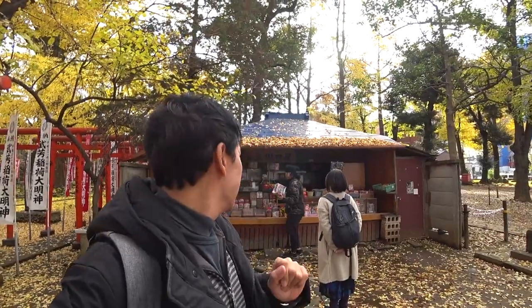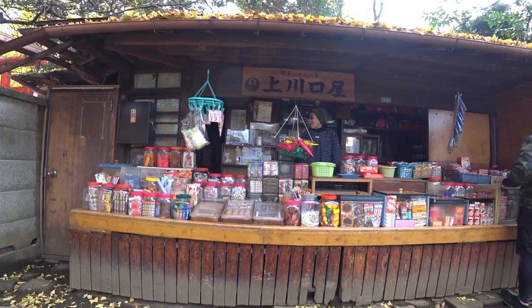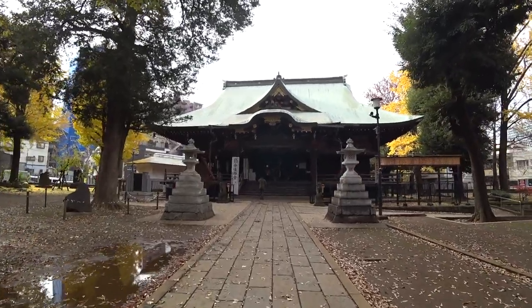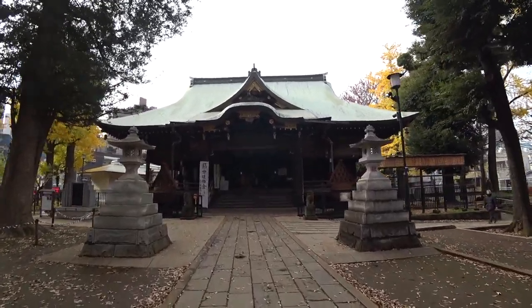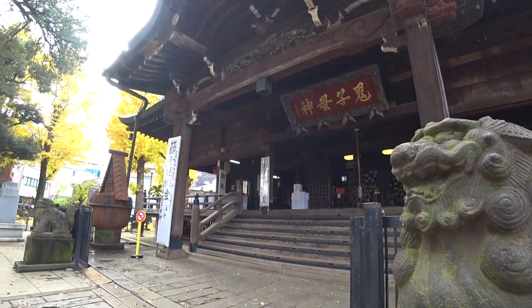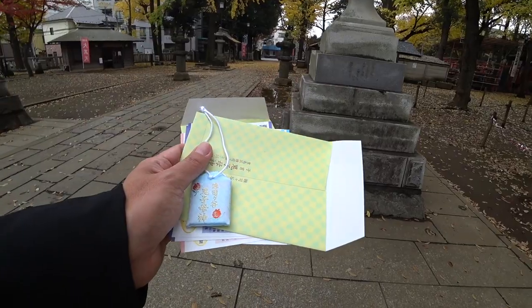The shop behind me was established in 1781 so it's a very old shop. They're selling all the traditional old-fashioned Japanese goods. My zodiac is a mouse so I just bought one for good luck.